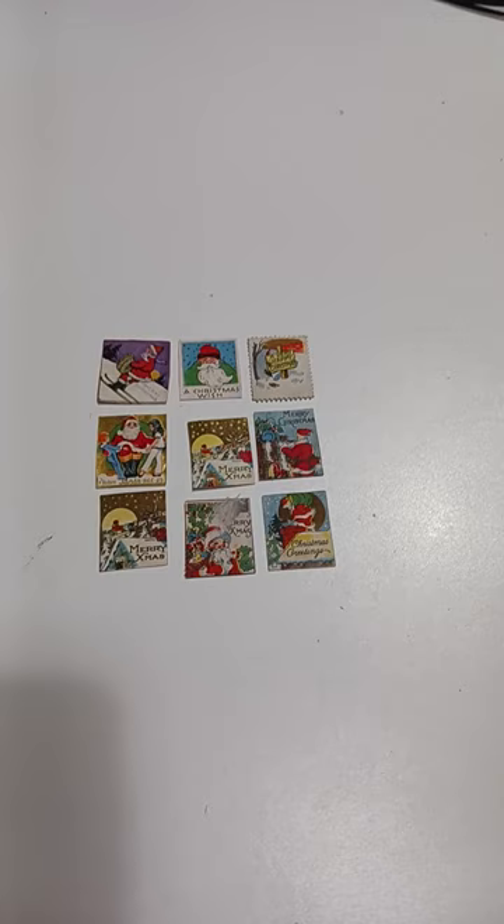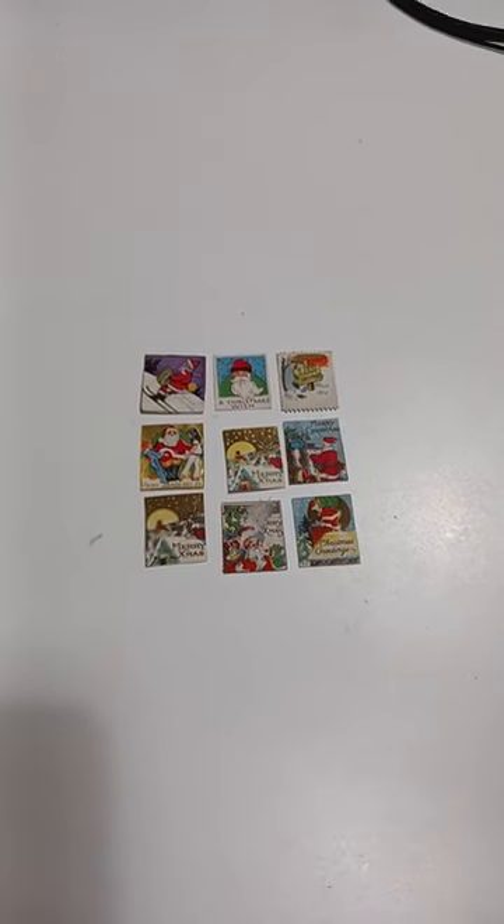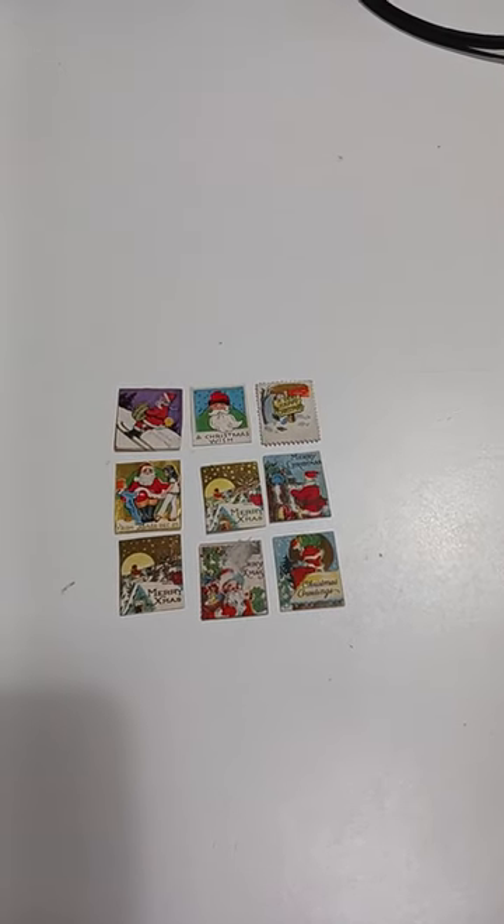It depends on how fancy and how early they are. There are actually books for some of these as well. They're called poster stamps, or Cinderellas. They sell phenomenally well, and most people walk by them and think there's no value there.